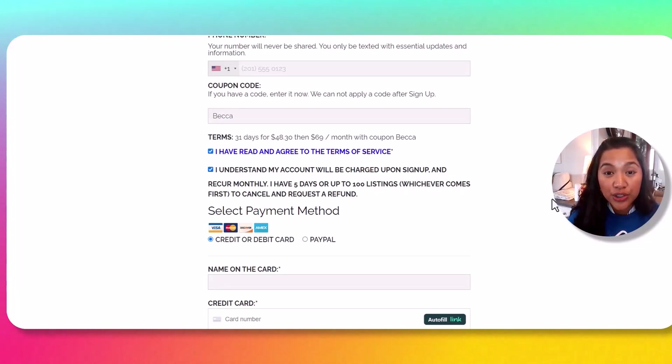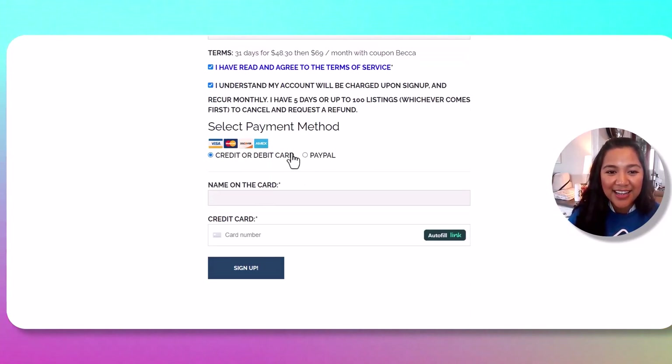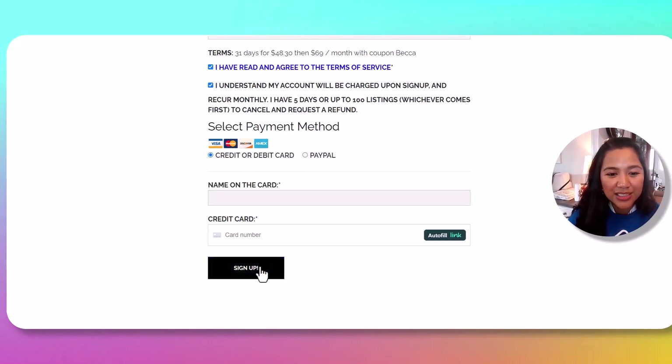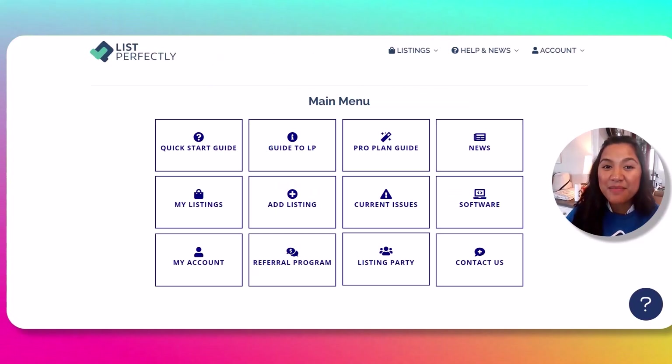Click to confirm: 'I understand my account will be charged upon sign up and recurs monthly. I have five days or up to 100 listings, whichever comes first, to cancel and request a refund.' Then choose credit/debit card or PayPal — it's up to you — and click Sign Up. This is the main menu of List Perfectly's catalog, so welcome and congratulations!